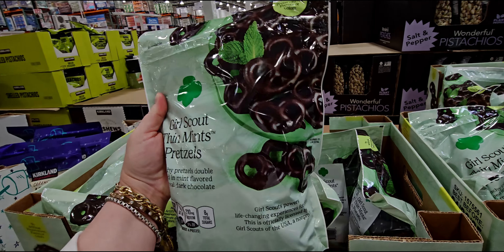They have this new Girl Scout Thin Mint Pretzels, 26 ounces, $10.79 — crunchy pretzels double-dipped in mint-flavored 100% real dark chocolate. These ones are best before January 2025.